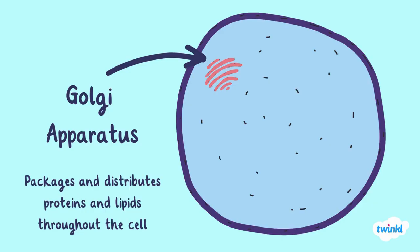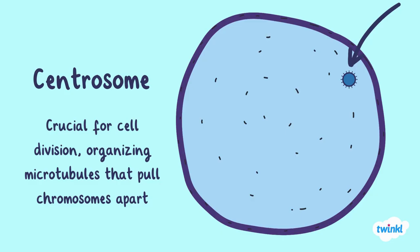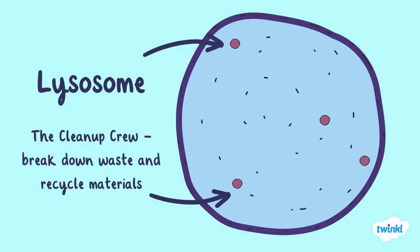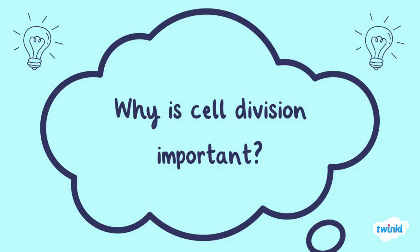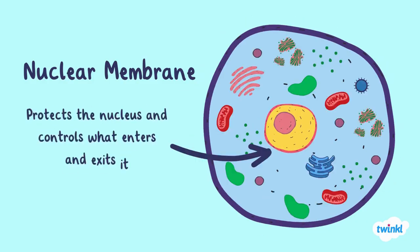The Golgi apparatus packages and distributes proteins and lipids throughout the cell. The centrosome is crucial for cell division, organizing microtubules that pull chromosomes apart. Lysosomes are the clean-up crew, breaking down waste and recycling materials. Why is cell division important? The nuclear membrane protects the nucleus and controls what enters and exits it — just like the cell membrane, but on a smaller scale.